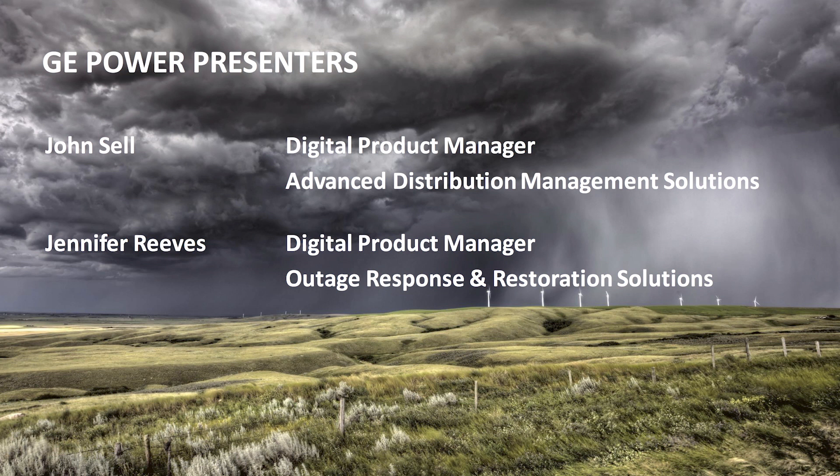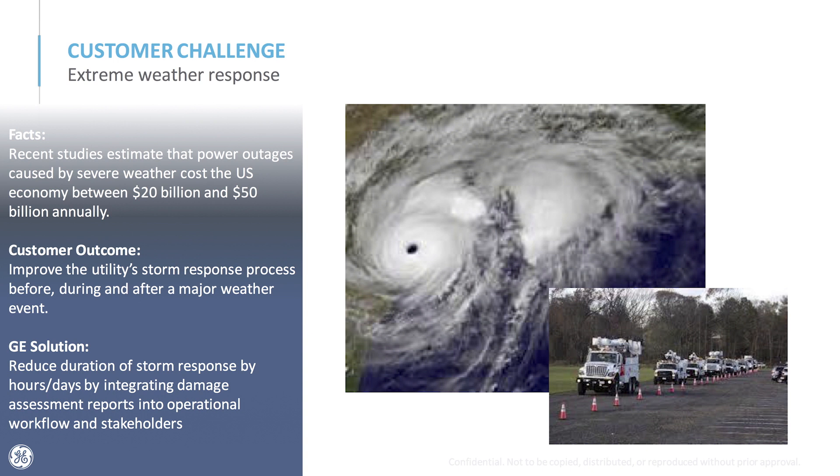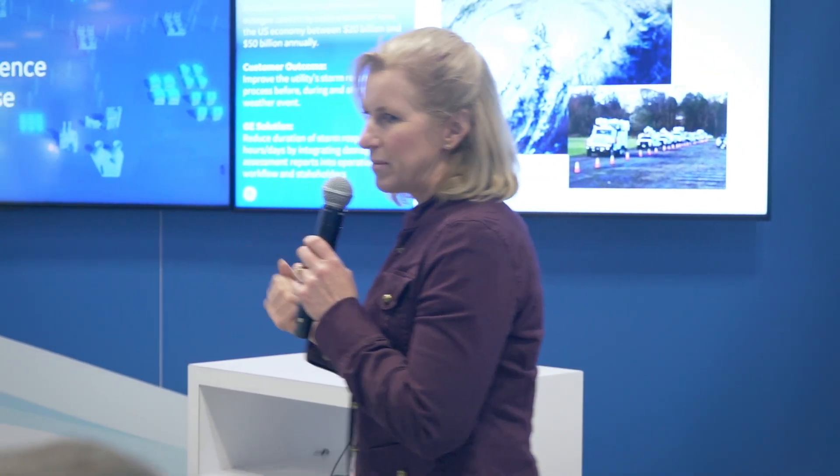The customer challenge we see here is really how do we improve that outage response and restoration process when there's a challenge like a severe weather event, a storm that's taken out some of your assets, caused damage, and you have to understand what's going on out in the field. How do you make that process take advantage of information available from different sources?